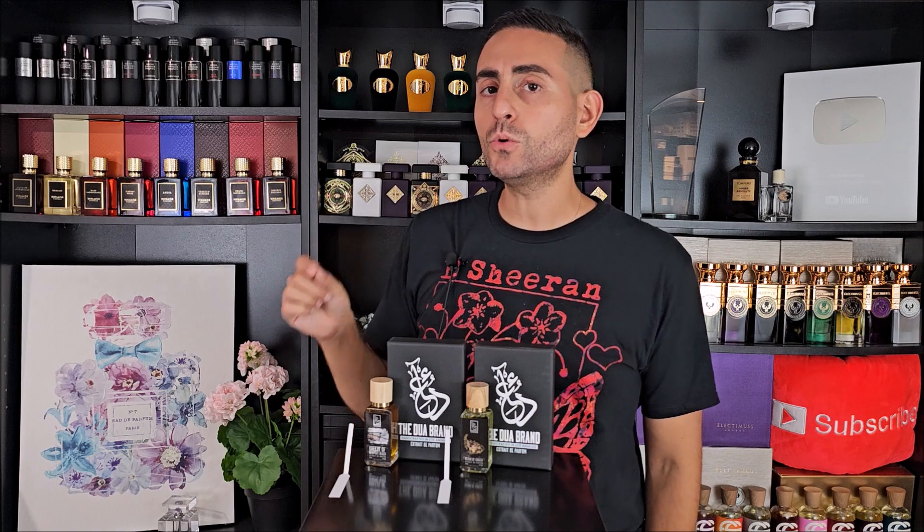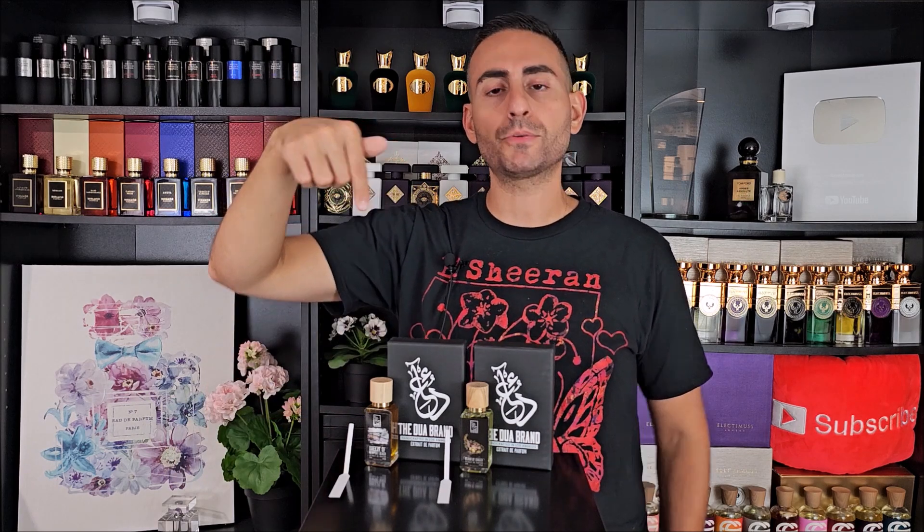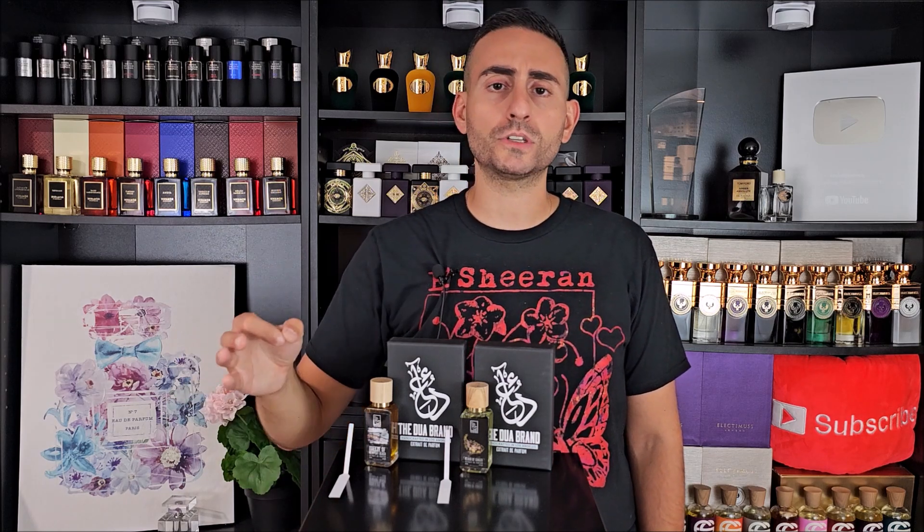Thank you so much for joining me today — that was my double feature of these fragrances. If you own or have tried either of these two fragrances — they're brand new, so I'm not sure if you have unless you got one of the samples, because sometimes Dua gives their audience a sneak peek of unreleased fragrances. What's your experience been? Drop your comment down below. If you took something of value from today's episode, support the channel by subscribing, hit the bell icon, and give this video a thumbs up. Thanks again for watching — love you guys, we'll see you tomorrow.